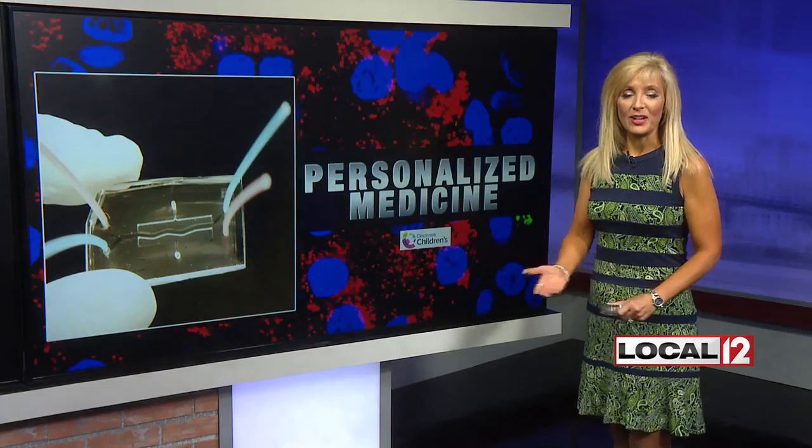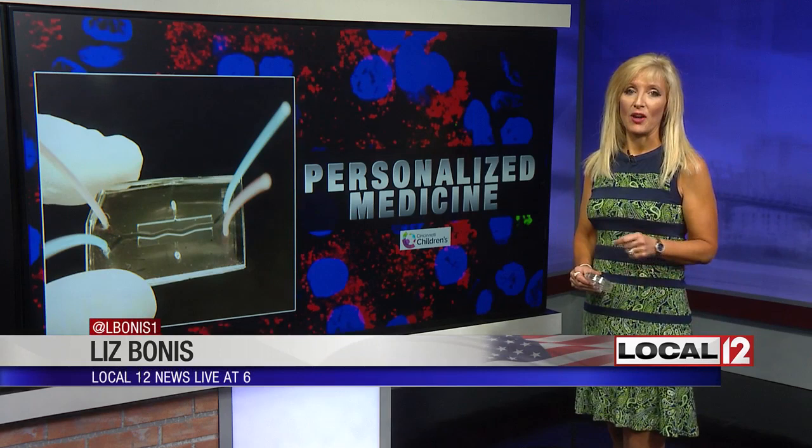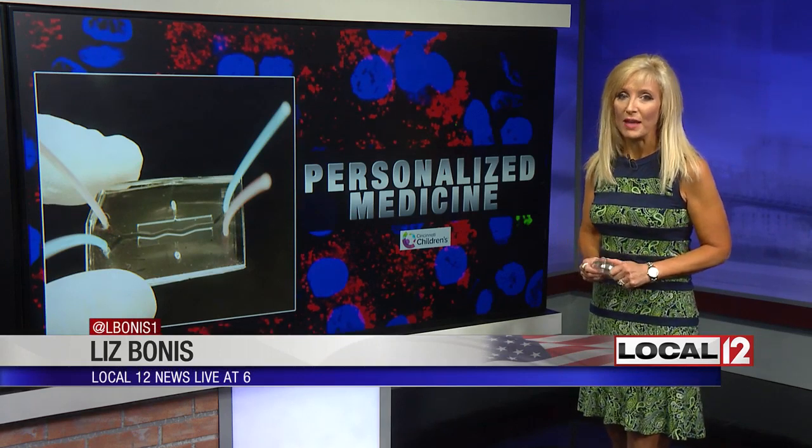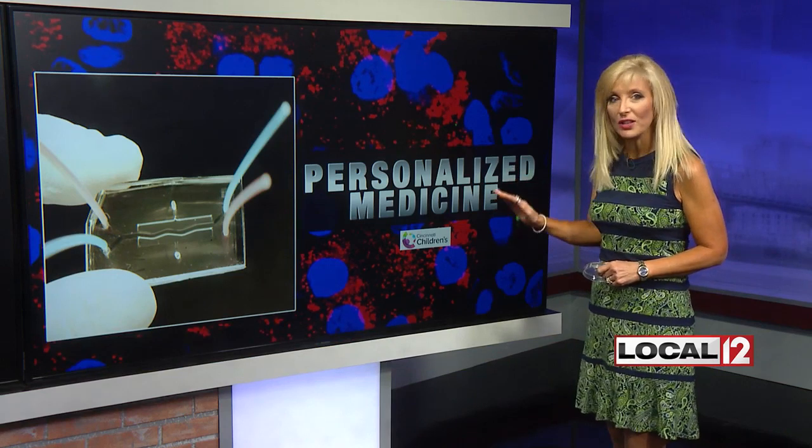Research by local doctors could soon lead to a personal prescription for good health. Medical reporter Liz Bonas joins us now with how it might help the body fight everything from cystic fibrosis to diabetes. Research scientists at Cincinnati Children's Hospital are now working right alongside medical providers to discover a whole new way to personalize medicine.